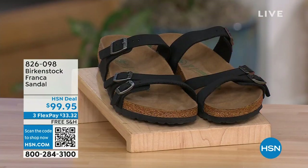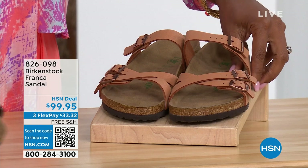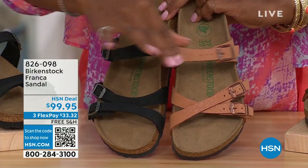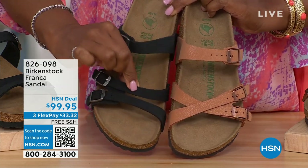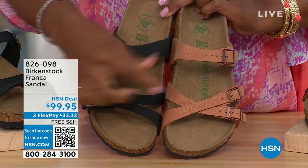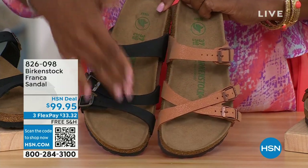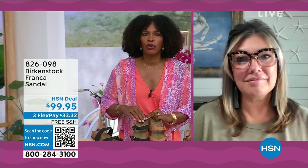Our hour is almost over but we've got to talk about the Franca in black or in earthy pecan. Not only do we have these two colors, but you can wear the Franca in a couple of different ways — all of the buckles are adjustable, so you can crisscross them here in the front or keep them to the side. These are called the Franca — triple straps, a little bit more contoured and thinner than the Arizona or Madrid straps.